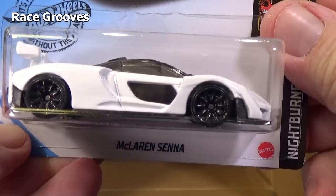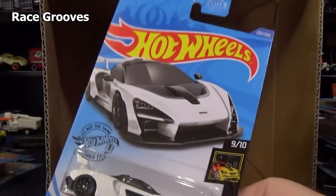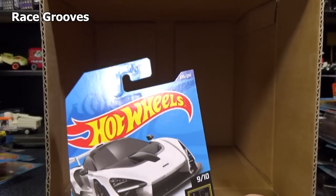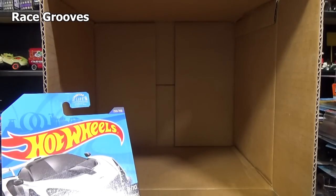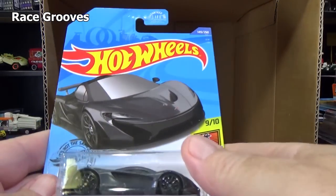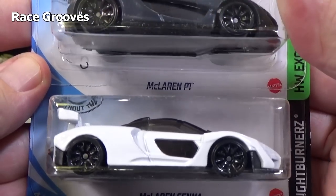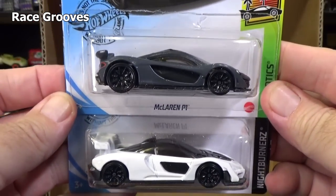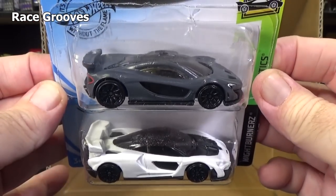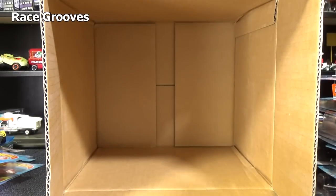McLaren Senna in white. What was that car that was earlier — that dark gray? It was the other McLaren. McLaren Senna and the McLaren P1 — pretty similar. Very similar. So track time continues, just no shout outs.